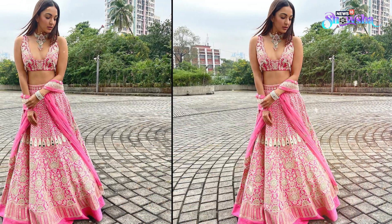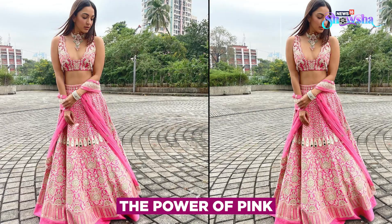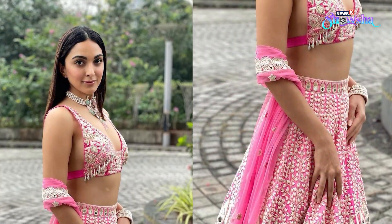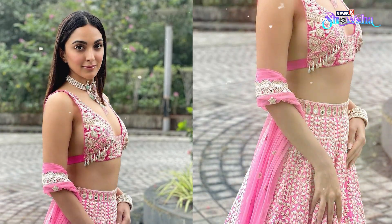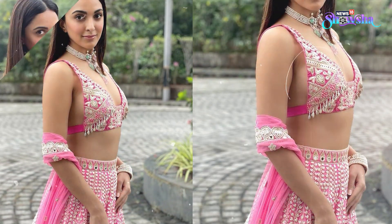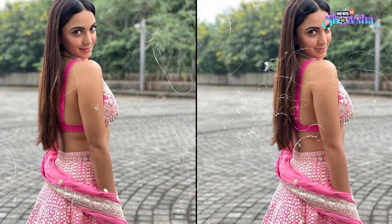We can't get over this raspberry pink lehenga by Arpita Mehta in which Kiara looked gorgeous. The beautiful lehenga has mirror hand embroidery and flower motifs, and a blouse with a plunging neckline. We are sure you can find something similar online on a budget if you want to try this look.